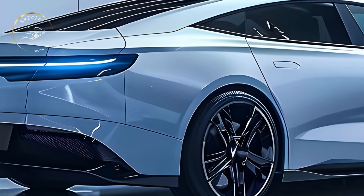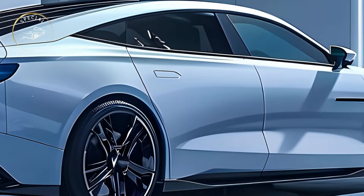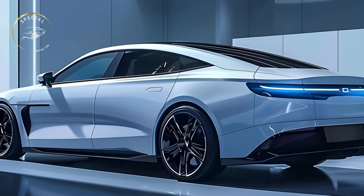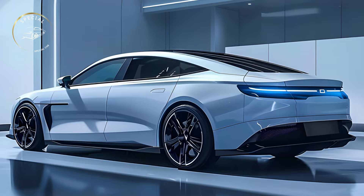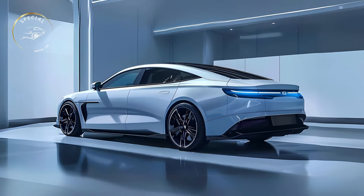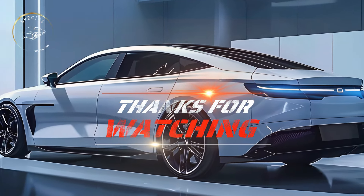The 2025 BYD SEAL EV is an eco-friendly electric vehicle. The vehicle's zero-emissions powertrain reduces carbon emissions, making the future greener. BYD uses eco-friendly products and procedures to reduce its environmental impact. The BYD SEAL EV is a high-performance car that supports a sustainable automotive sector.